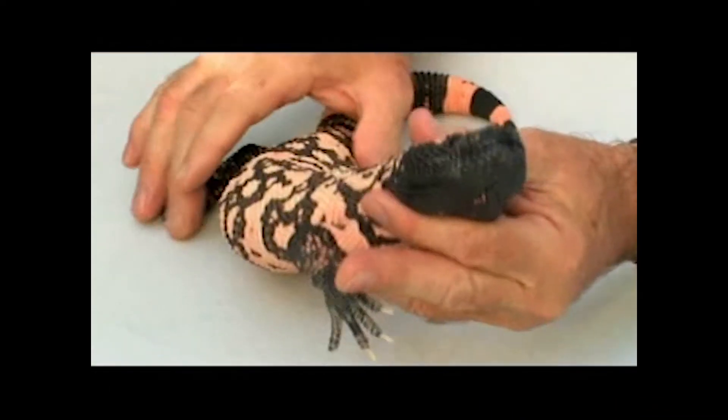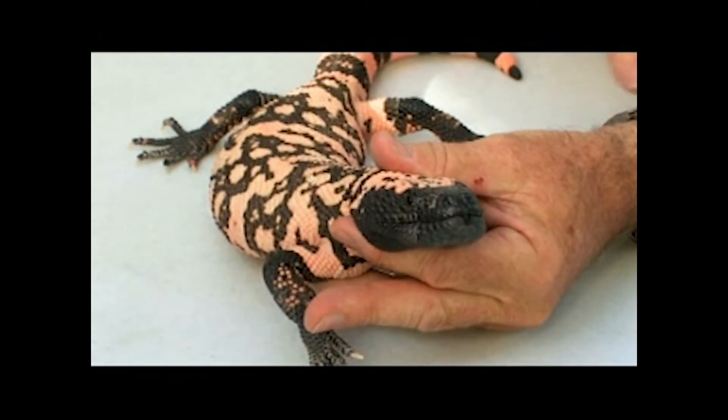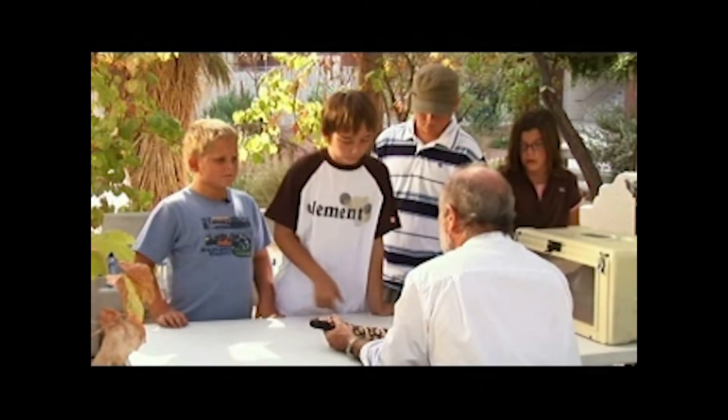A lot of people think these only come out at night — no. Mostly they're active during the daytime. But because they're underground so much of the time, we don't get to see them, and people think they must only be active at night. But that's not true.